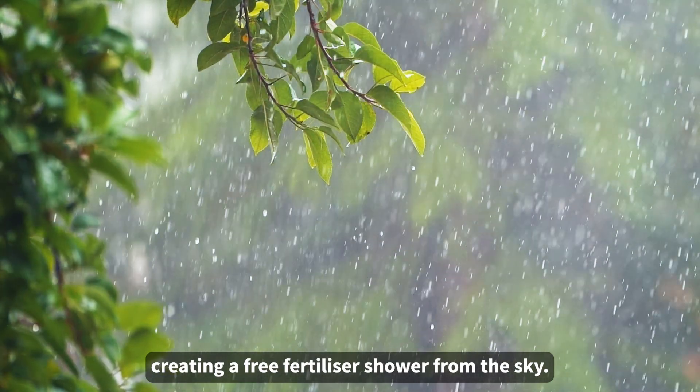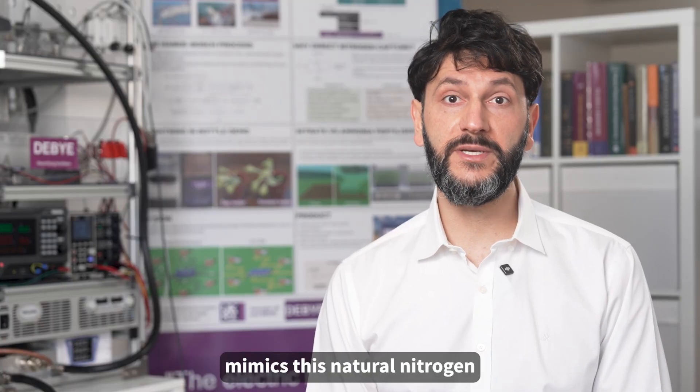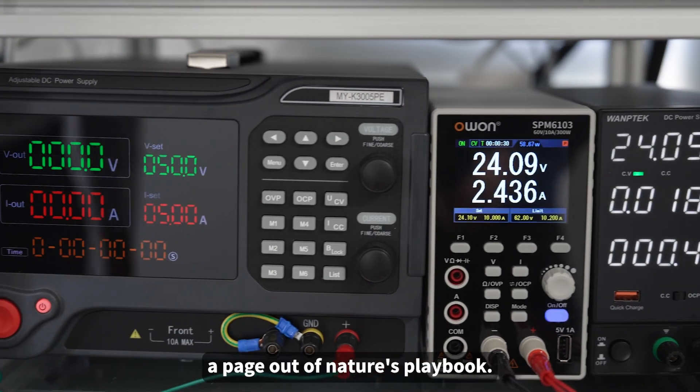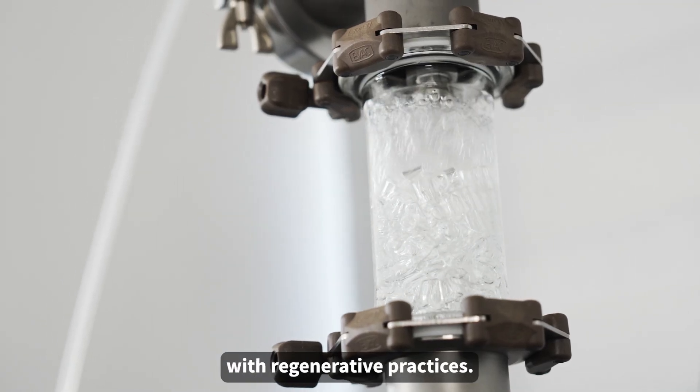Every day, millions of lightning strikes produce tons of nitrate, creating a free fertilizer shower from the sky. Debye's direct nitrogen capture process mimics this natural nitrogen-fixing ability of lightning, effectively taking a page out of nature's playbook. This process aligns perfectly with regenerative practices.